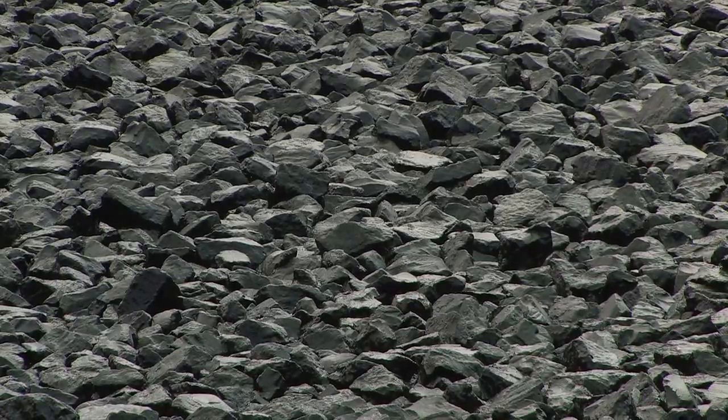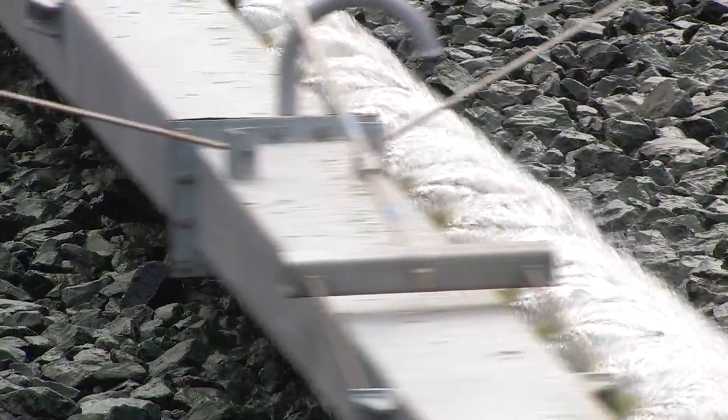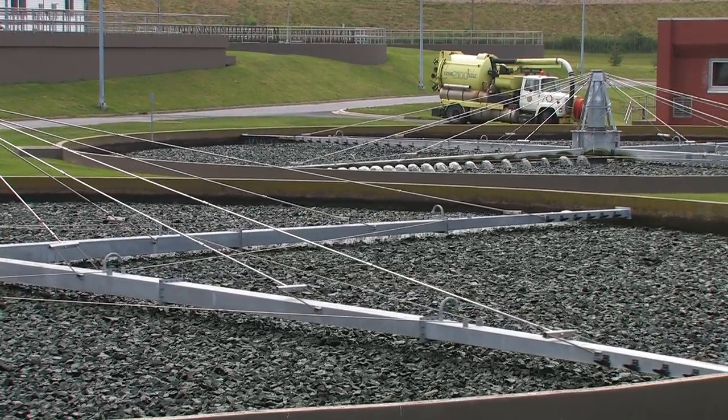You're looking at the trickling filters now, which take the effluent from the primary basins. That water is going over about a six-foot depth of rock, and there's a biofilm that grows on that rock that removes nutrients out of the water. The arms turn by just the force of the water coming out of the nozzles — there are no pumps or electricity used in this process.